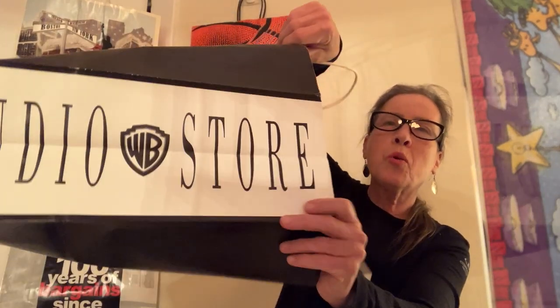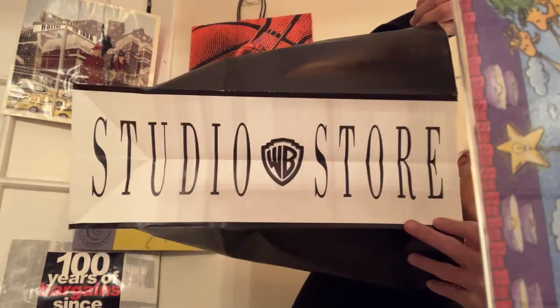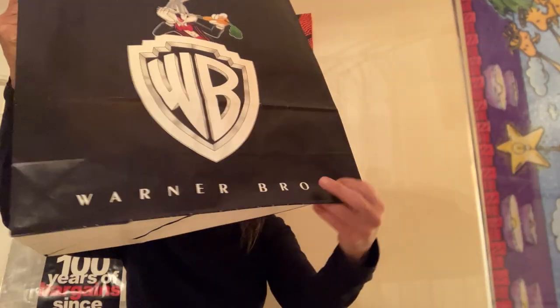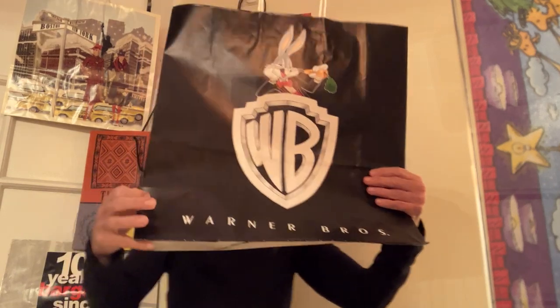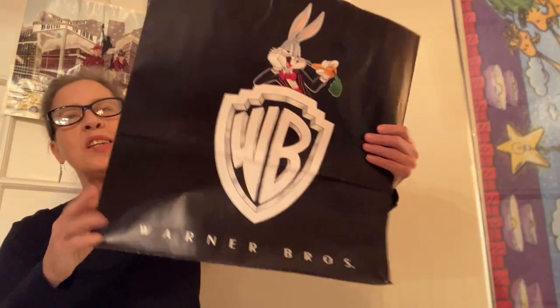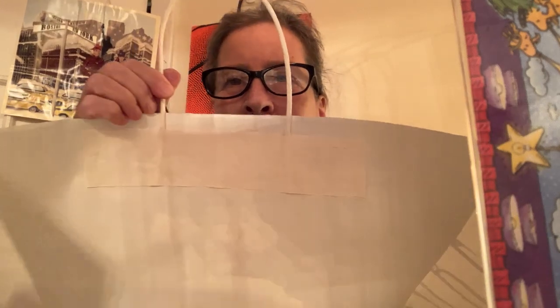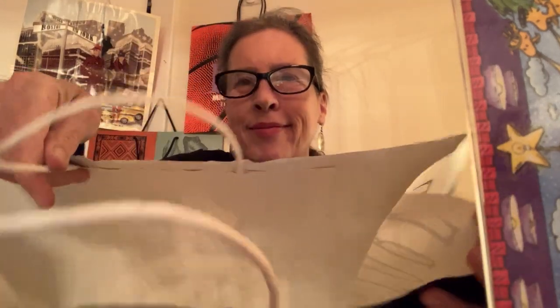So it's 22 years — do the math. The studio store design is on both sides. Got a classy rabbit. The bag has twisted paper handles taped in. And that's all, folks.